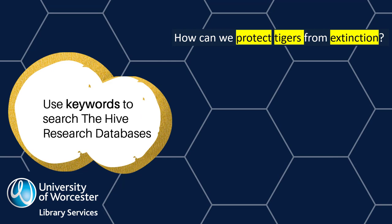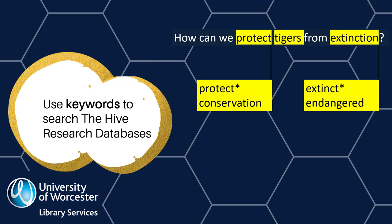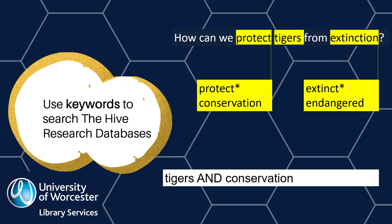Database searching requires a different technique to searching the internet with a search engine. Databases are not smart enough to know what you want if you just type in your research question. You need to identify the keywords for your topic. For example, in the question 'How can we protect tigers from extinction?', tigers, extinction, and protect are the keywords. Other people may describe those concepts in other ways, so it pays to think about alternate terms and related concepts. You can use these terms to construct your search — for example, searching for 'tigers' and 'conservation'.